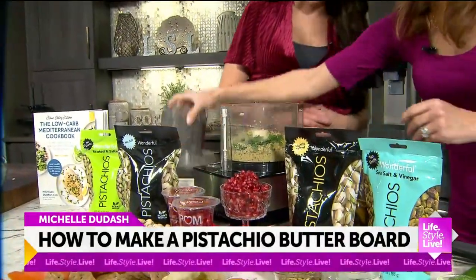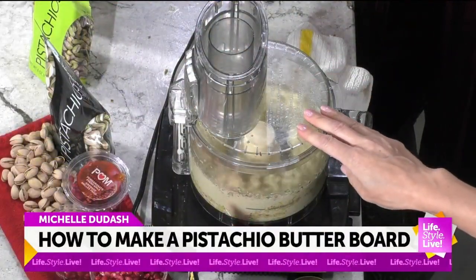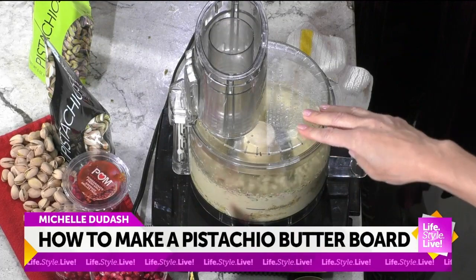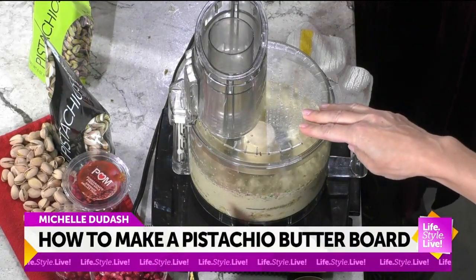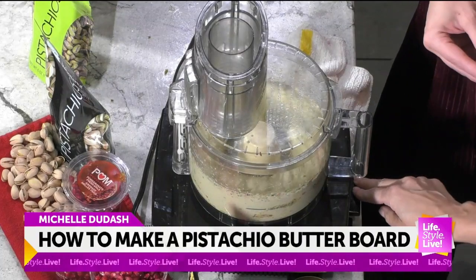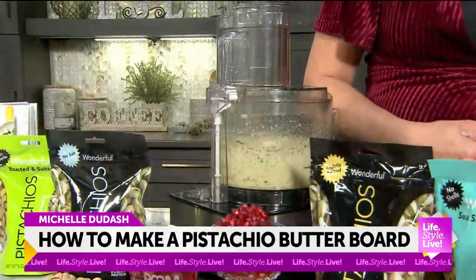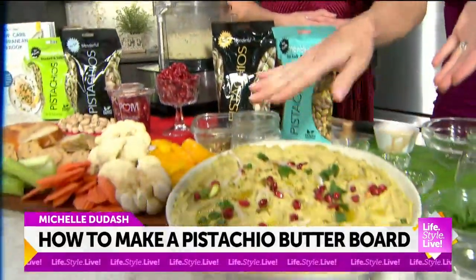So we just let this go in the food processor. By the way, I soaked the pistachios and the cashews overnight in water, so they're nice and soft. You can see how that comes together — just let that go for a couple minutes. And then what I do is take that spread and put it in this platter right here. I just spread it in there.